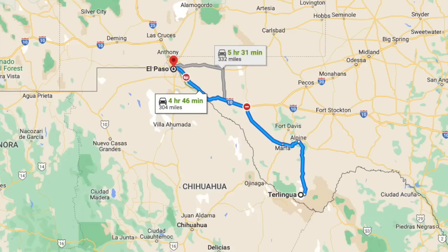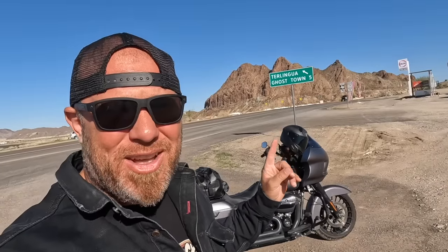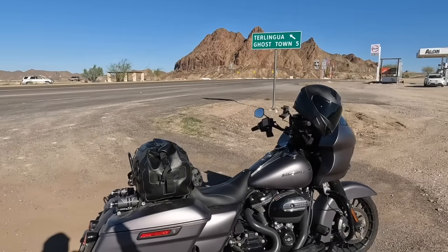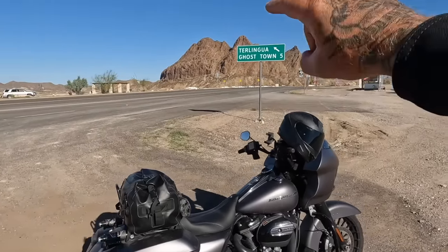Hey y'all, welcome to today's vlog. I'm going to take you all along the Mexico border for about 300 miles. I find myself in a little town called Terlingua, and this town is super cool — it's in the middle of the desert in west Texas, between Big Bend National Park and El Paso.